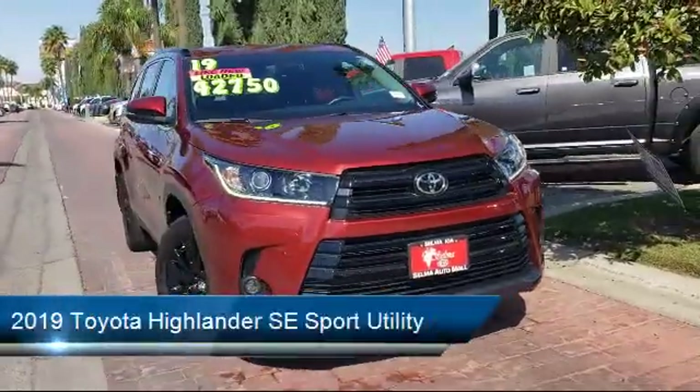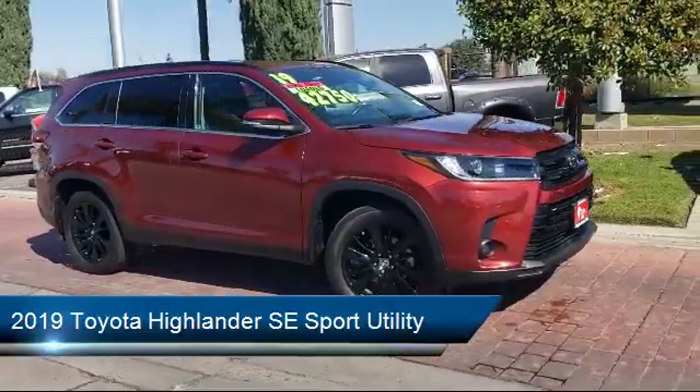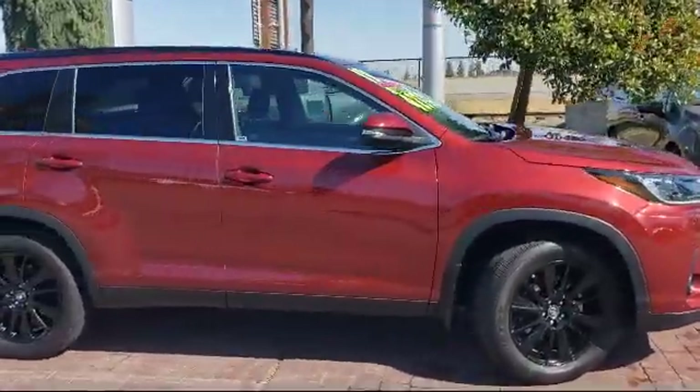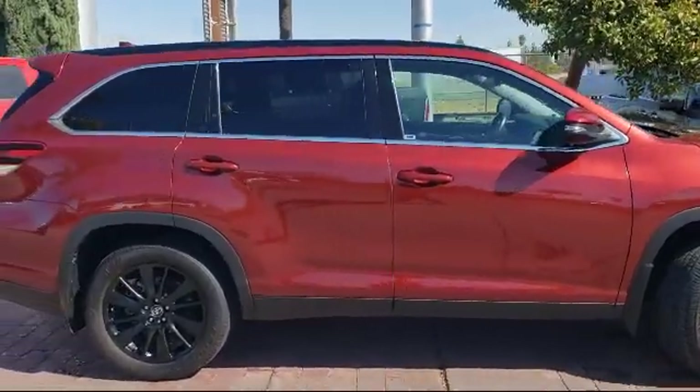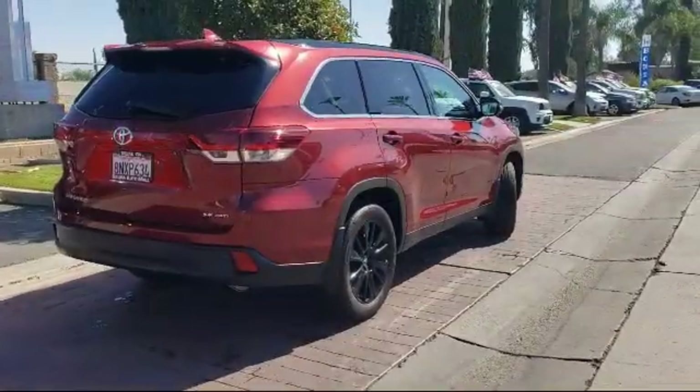It comes equipped with dynamic radar cruise control, navigation, heated front seats, rear spoiler, auto high-beam headlamp control, fully automatic headlights, Sirius XM satellite radio, and has less than 25,000 miles on the odometer.